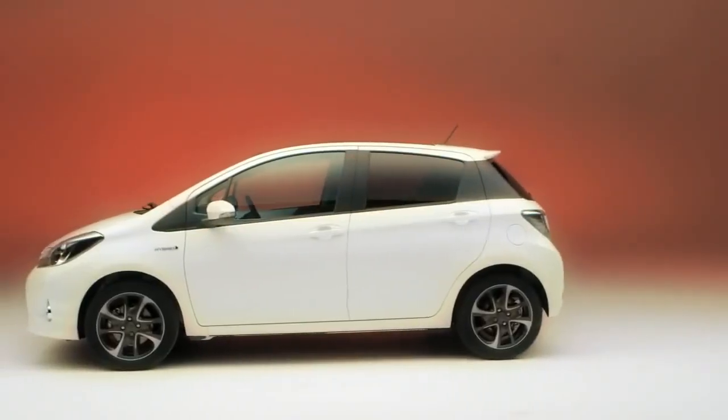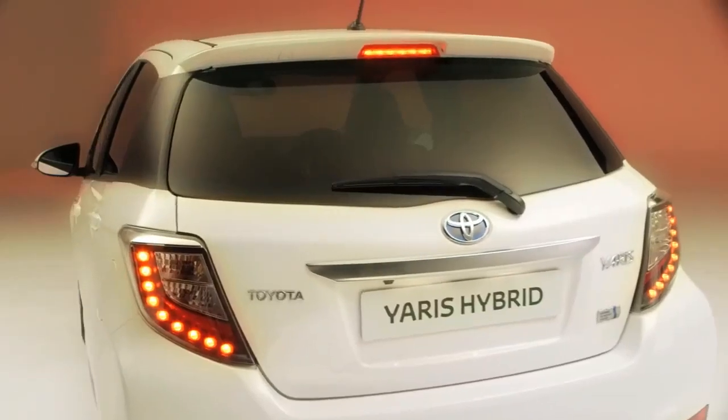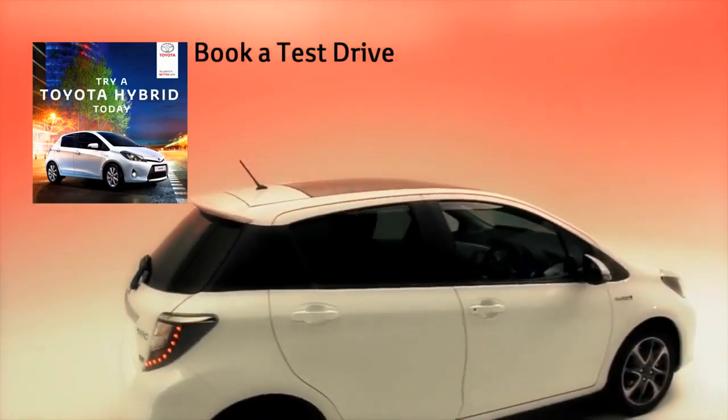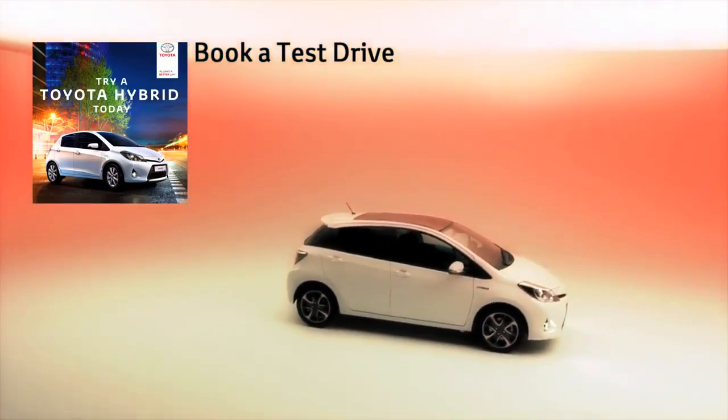Other great money-saving benefits include free road tax and, thanks to its low emissions and impressive fuel economy, it's rated as one of the cheapest cars to run in its class. And if you're considering a new company car, it's worth bearing in mind the Yaris hybrid qualifies for the lower 10% benefit in kind rate.